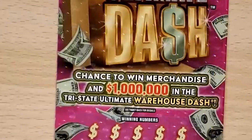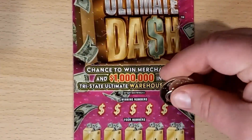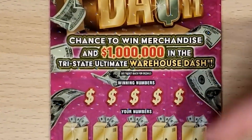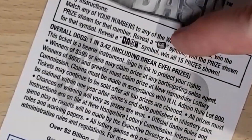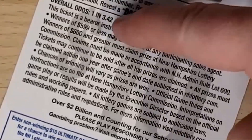All right, last one. Ultimate Dash — I believe it saved us the other day. Let's see if it can save us on this one. It is a numbers match game, but you can also get the money roll for instant win or Dash to win all 15 prizes. Overall odds are 1 in 3.42.